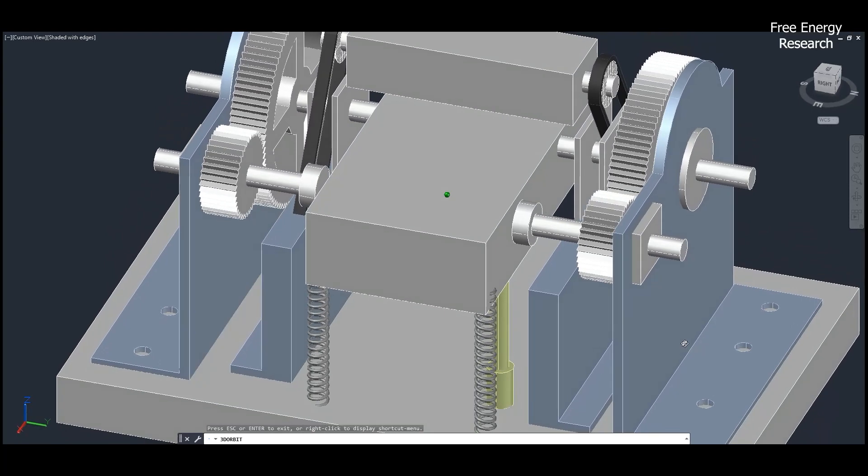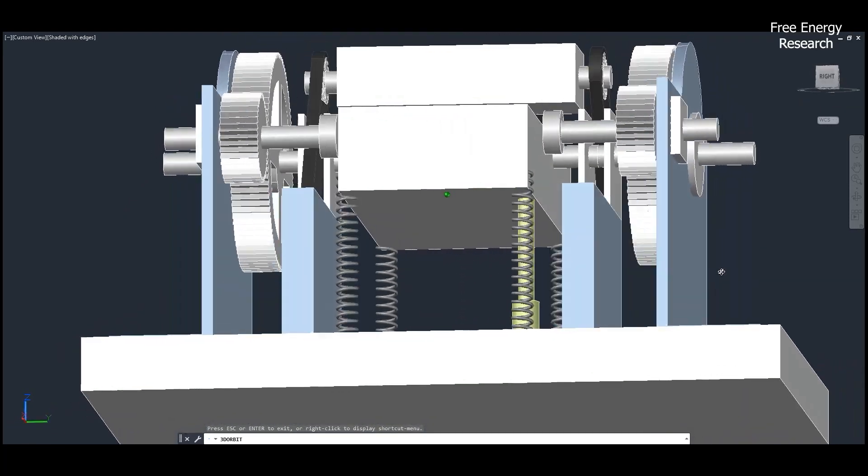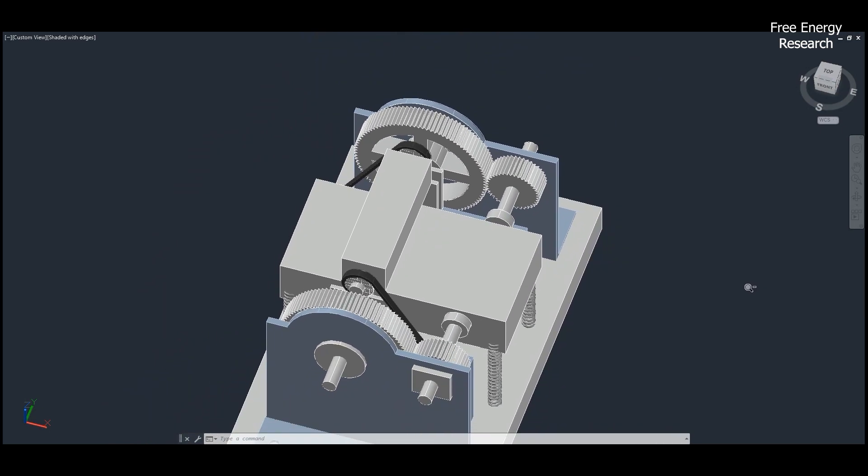The system uses springs and holding gears to stabilize the process and maximize efficiency, while EPROM circuitry manages the precise timing needed to optimize the engine's operation.